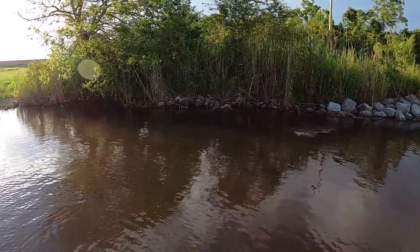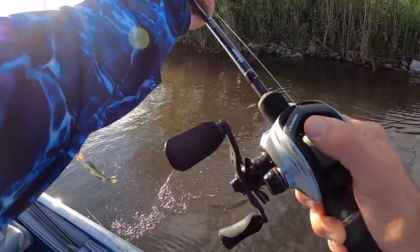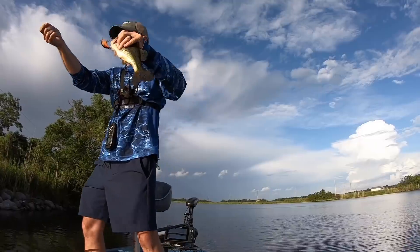Oh nice, he smoked me! All these fish are out of the same mold. Not bad, marsh bass — not bad at all.